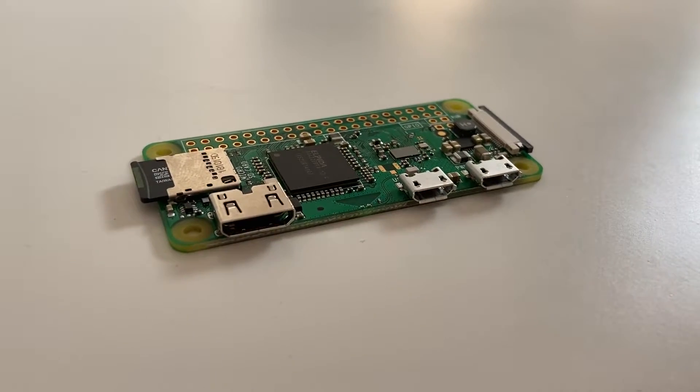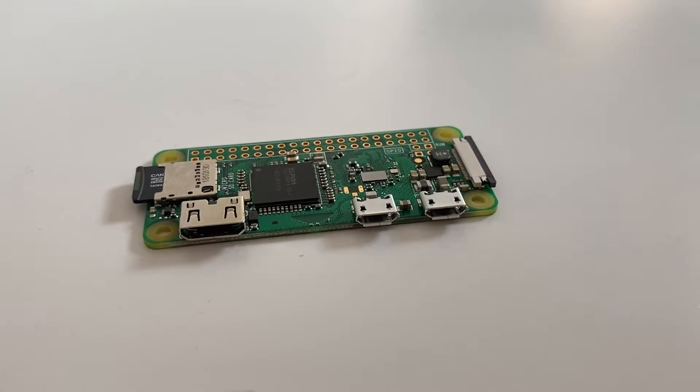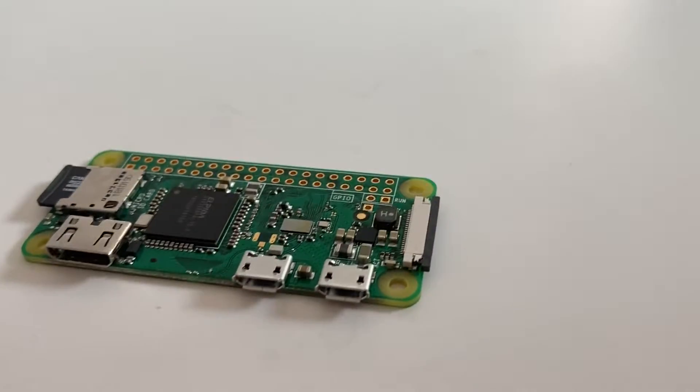To make things even better, you can buy a pre-programmed SD card with the Pi OS already installed on it and never have to use a different computer. Pretty wild.